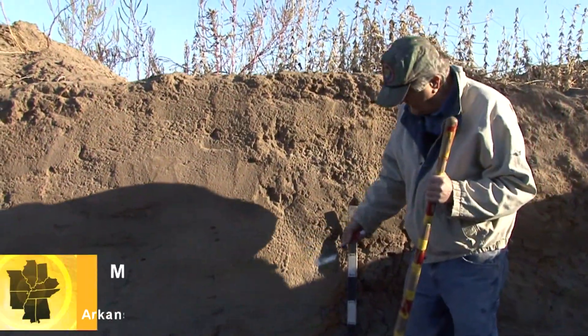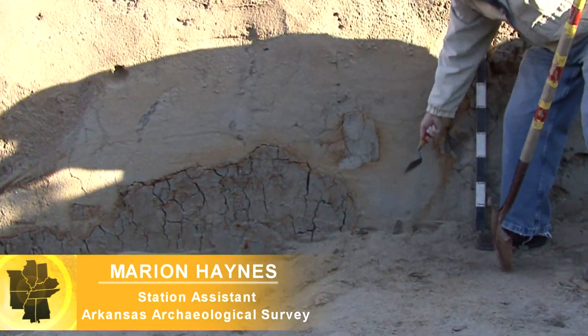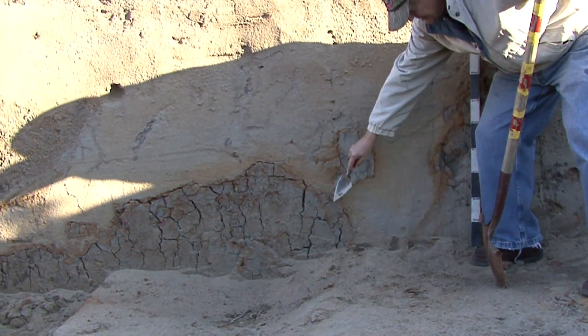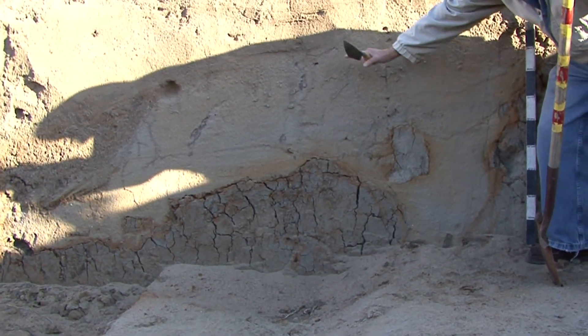This is known as a sand blow, and it's a classic one for the fact that you can see the vent where the sand and water during the earthquake erupted out, and the host material subsided down as the sand and water came out over it.